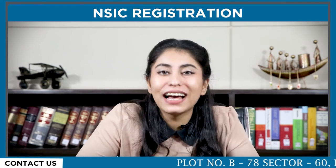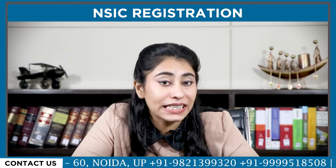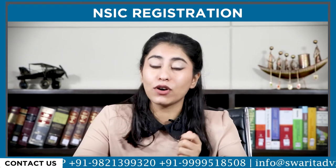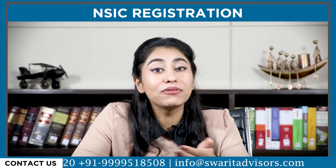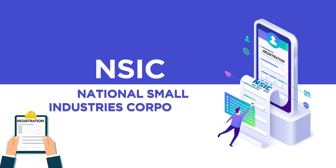Hi everyone, welcome to the video. Are you also someone who's running a small business? The Indian government formed NSIC — National Small Industries Corporation — in order to support and foster the MSME sector after independence.